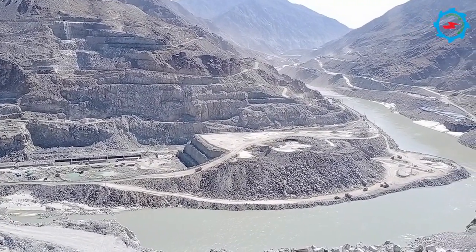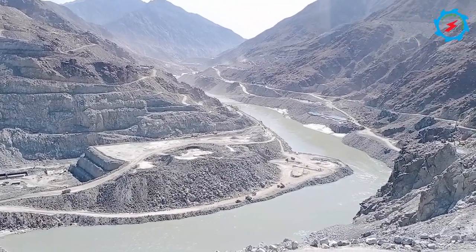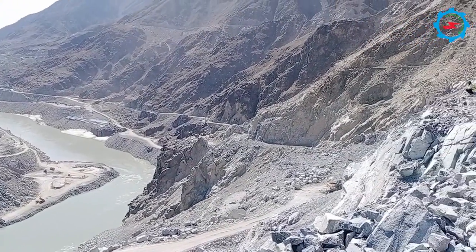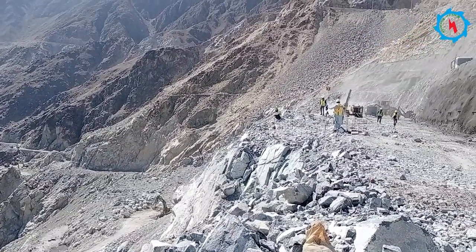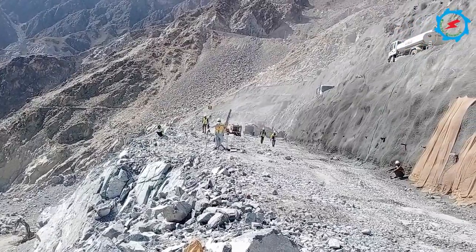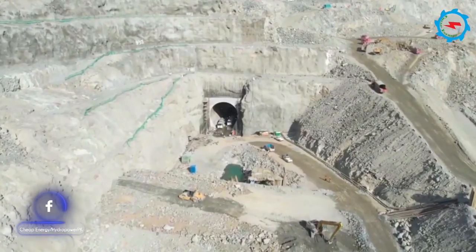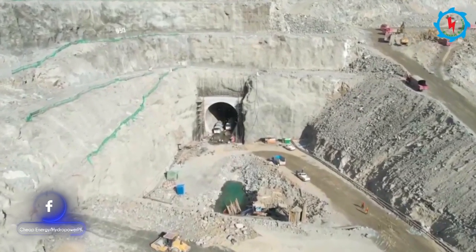Millions of cubic meters of excavation are involved with high-cut slopes. The excavation works are in progress, and tons of explosive material and hundreds of earthwork machinery are being utilized.